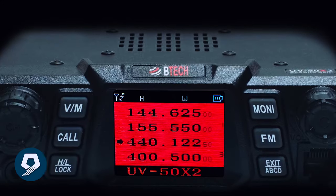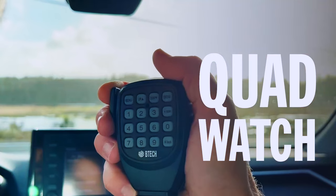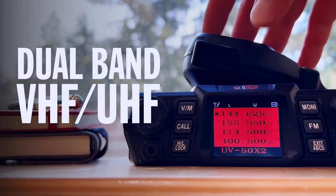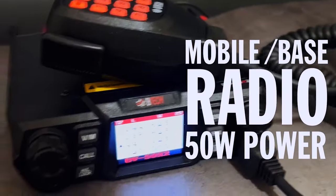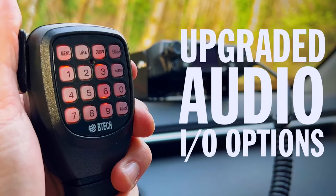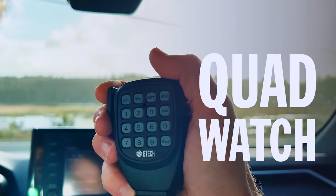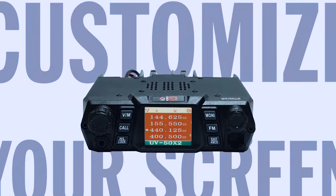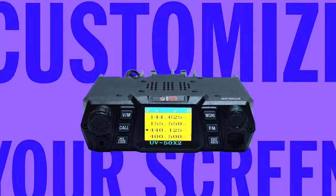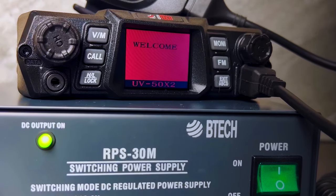Unleash the power of communication with the BTEC UV 50X2 mobile radio, ideal for both novice and seasoned ham radio users. This dual band base and mobile radio delivers 50 watts of reliable communication power. Packed with features like audio input/output support, VOX hands-free, and multi-radio functionality, it suits diverse needs. Supported by U.S. assistance and customizable settings, it stands out as a top-performing, user-friendly choice, providing an immersive experience for ham radio enthusiasts.